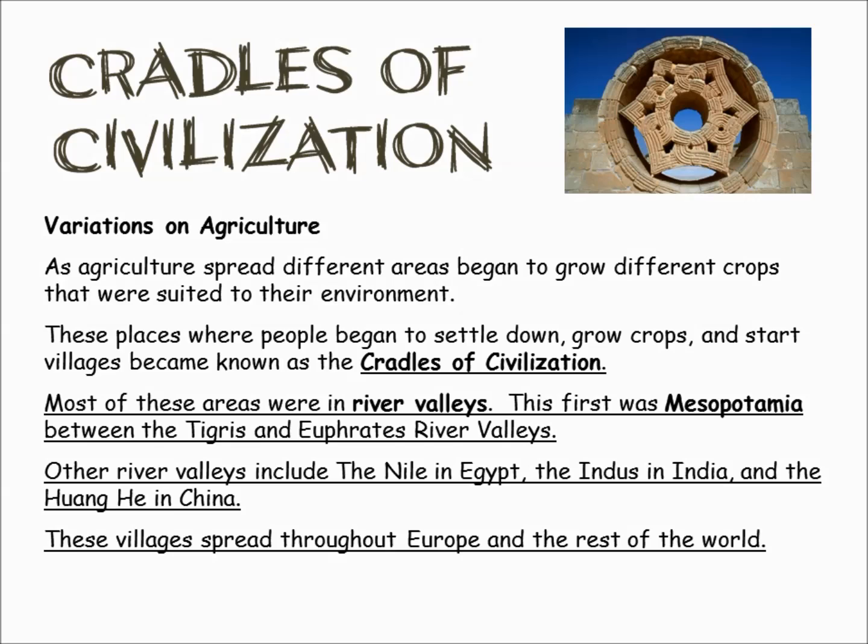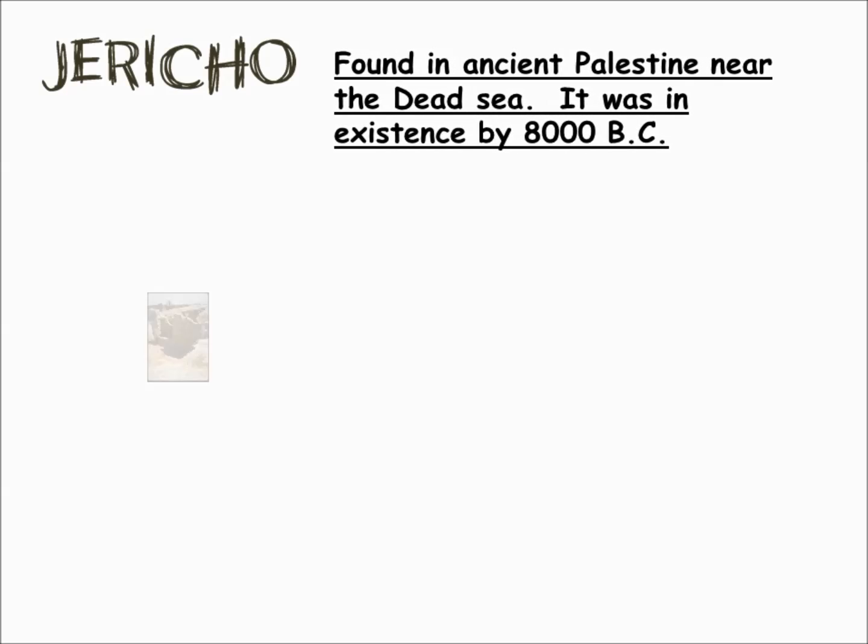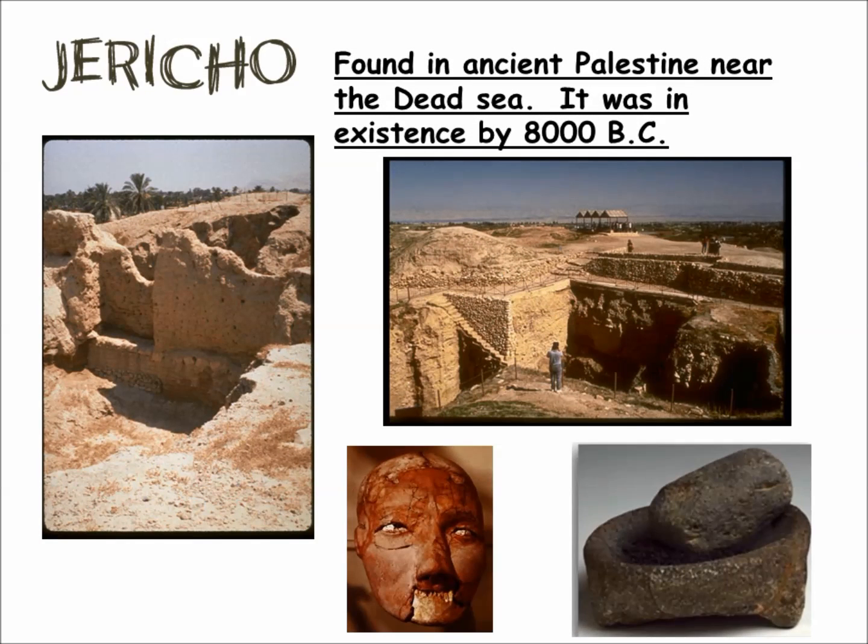These villages spread throughout Europe and the rest of the world. The oldest and largest of the villages are found in Southwest Asia. Jericho was located on the Dead Sea in the area we know as Palestine, and it was in existence about 8,000 years ago.